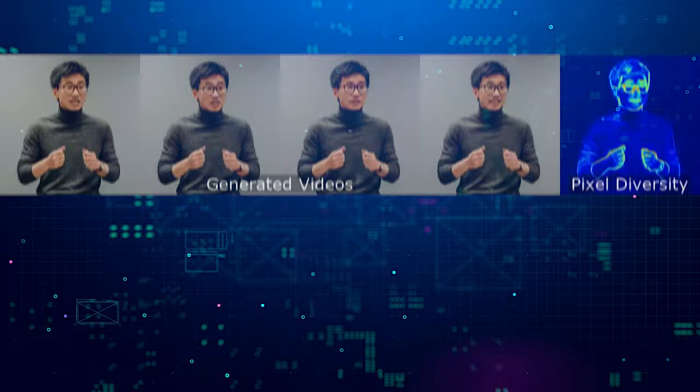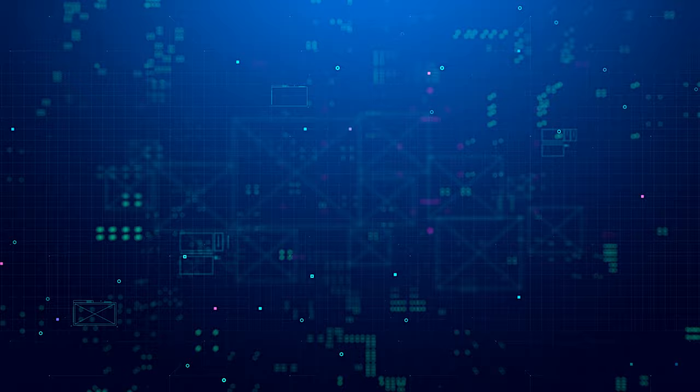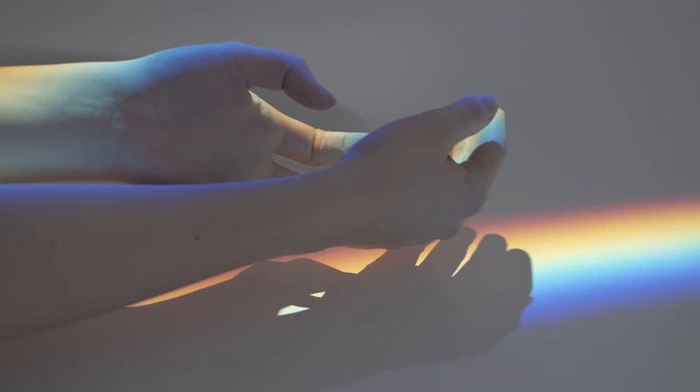You might be wondering, how does this magical system work? Well, let me break it down for you. Vlogger has two main components that work together seamlessly. The first part is a motion generation network that takes an audio clip as input and predicts the intricate body movements, facial expressions, head motions, gaze direction, and even realistic blinks that a person would make while speaking those words.